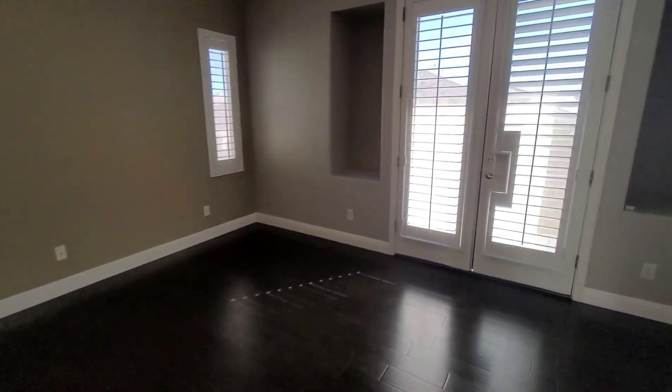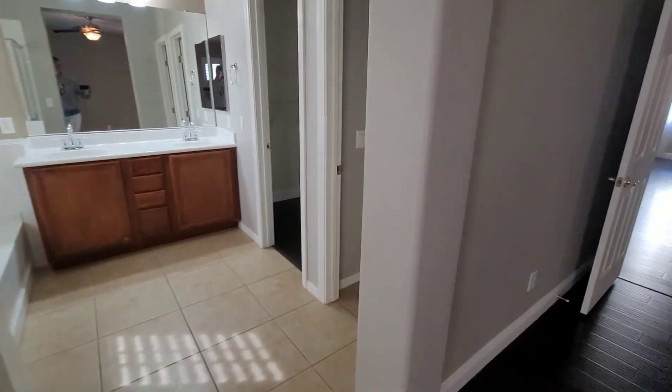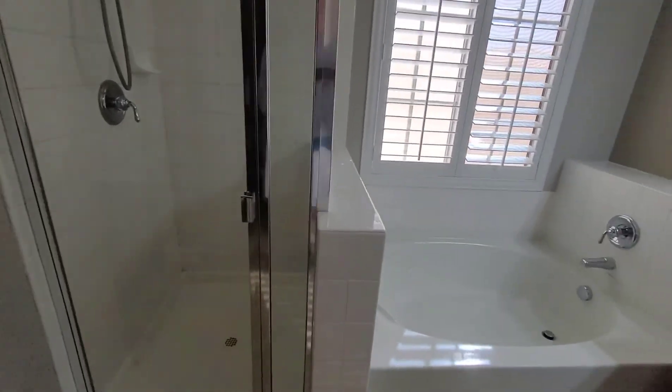Master bedroom — good size, got the balcony right off of it. Shower-tub combo in the bathroom.